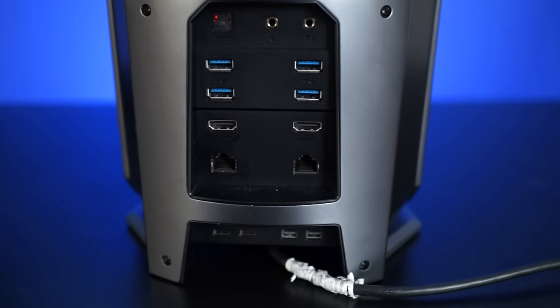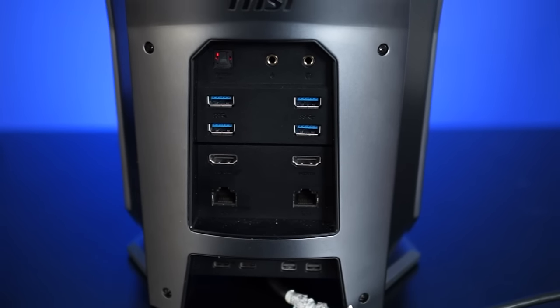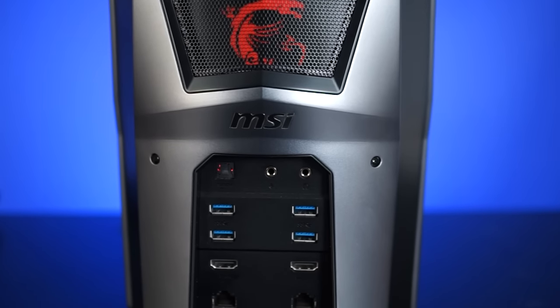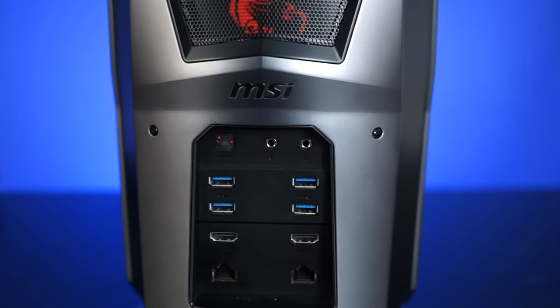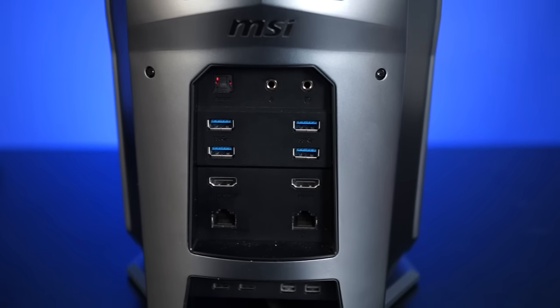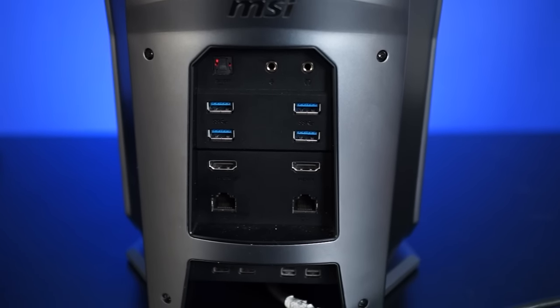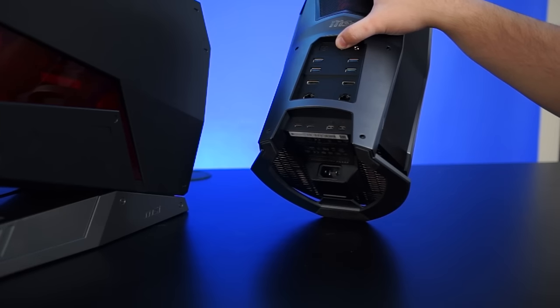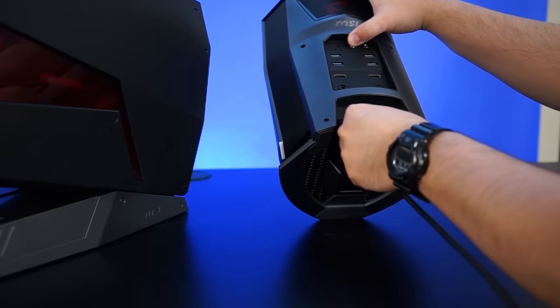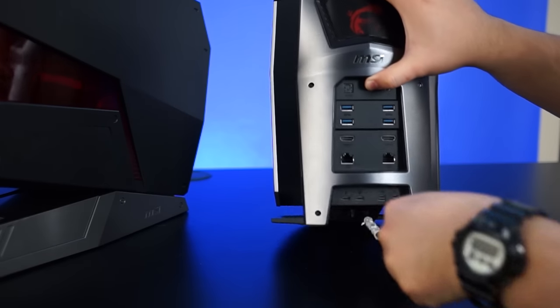At the back of the unit is where all the magic happens — where you plug in cables and such to get things going. We have a SPDIF out, mic port, headphone port, four USB 3.0 ports, two HDMI ports, two Killer E2400 gigabit ethernet ports, two USB Type-C ports, and finally two Mini DisplayPorts. And at the very bottom is where you plug in the power cable.